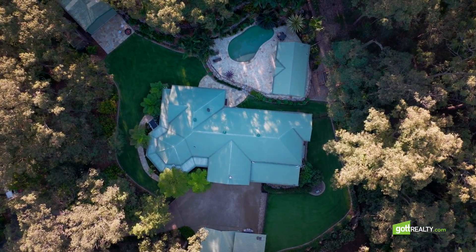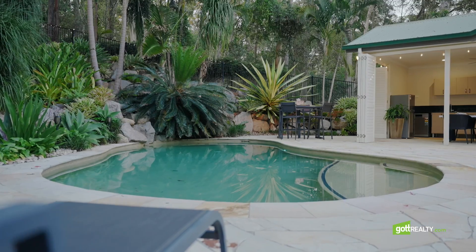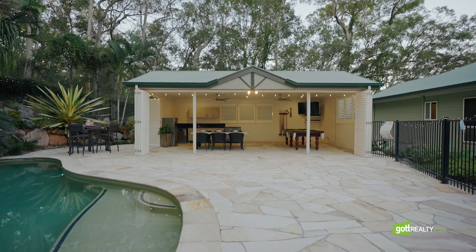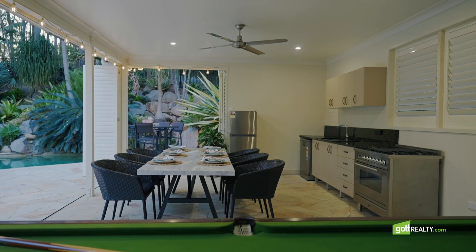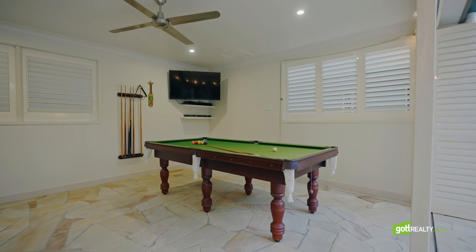Now you're not going to get more laid-back than this after a busy day. Fabulous pool, lovely entertaining area, and look at this sensational outdoor kitchen with everything you need to entertain all your friends and family.